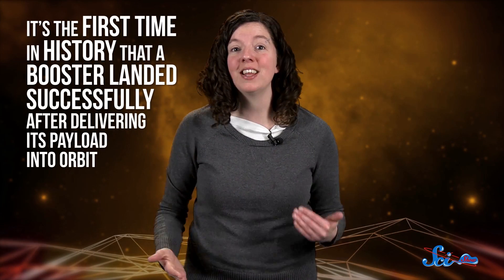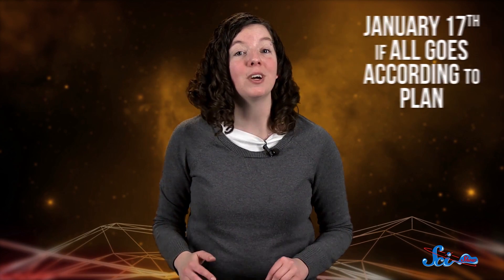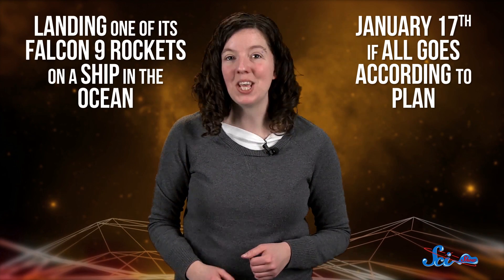It's the first time in history that a booster landed successfully after delivering its payload into orbit, and I'm pretty sure you could hear the entire internet cheering. We were cheering too, and we really wanted to tell you all about it. But it was right around the holidays, so we decided to wait until this week, because on January 17th, SpaceX is going to try it again, this time landing one of its Falcon 9 rockets on a ship in the ocean.